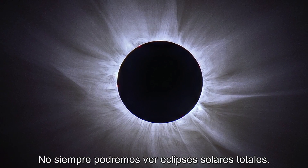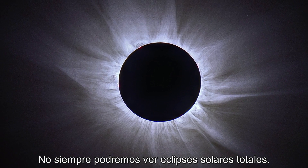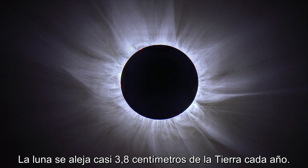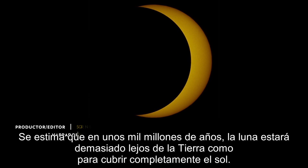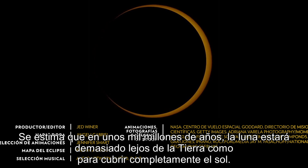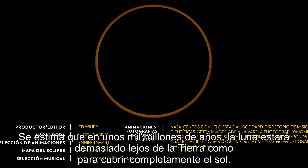We won't always be able to see total solar eclipses. The moon moves about one and a half inches away from Earth each year. It's estimated that in about a billion years, the moon will be too far away from Earth to completely cover the sun.